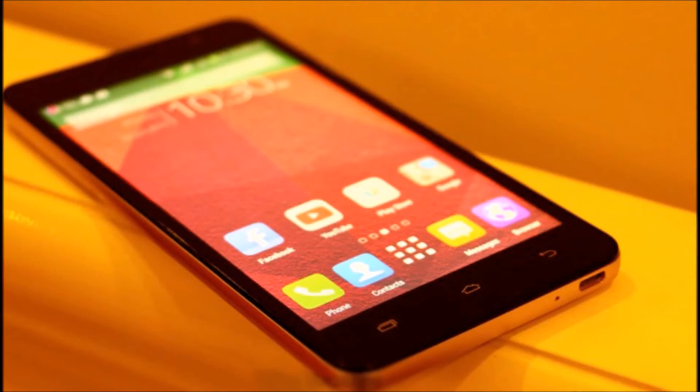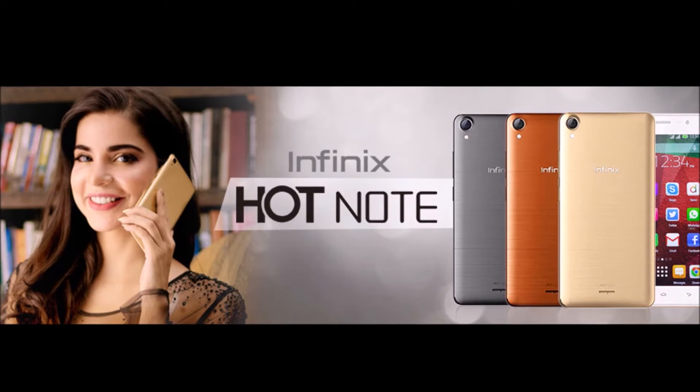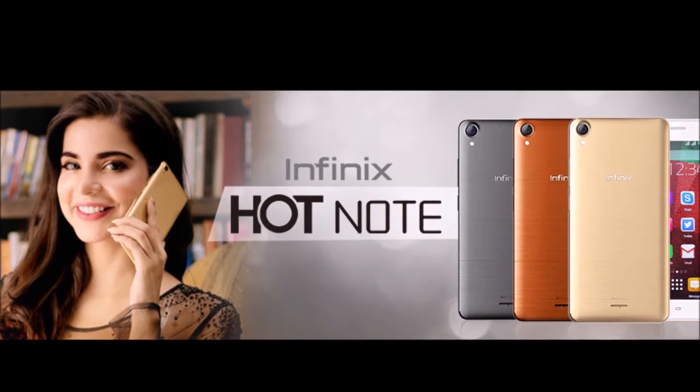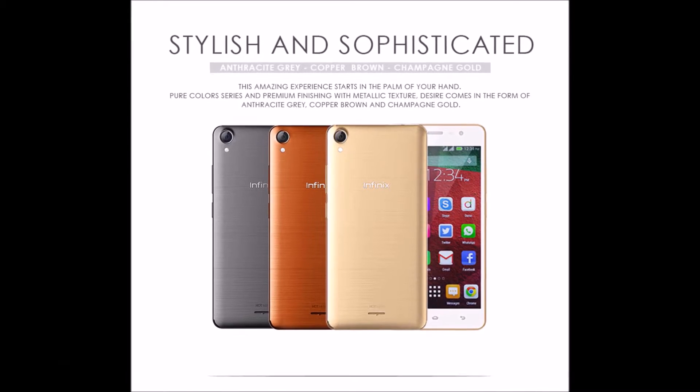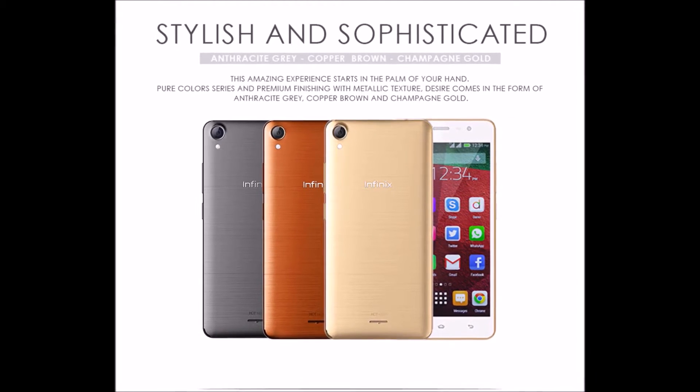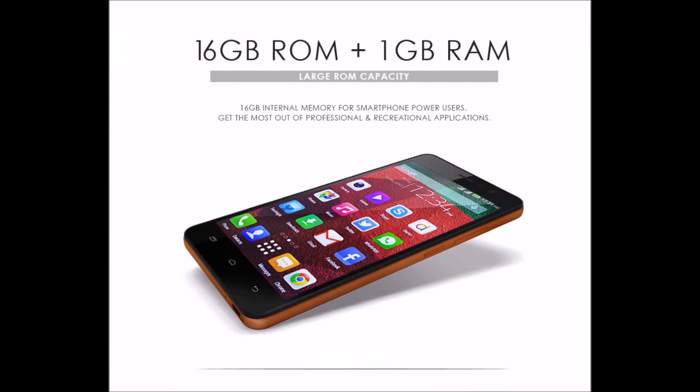inPhoenix, a smartphone brand from Hong Kong, has launched its Hot Note in Pakistan. Instead of partnering with usual distributors, inPhoenix has partnered with Daraz to make the phone available online, and that would be the only way of buying the inPhoenix Hot Note smartphone in Pakistan.